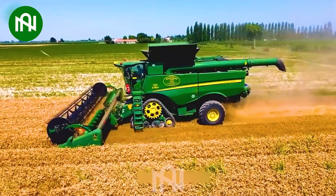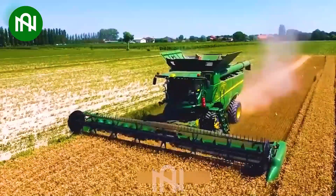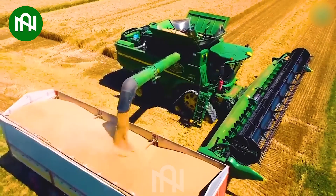The wheat harvester can swiftly harvest an entire hectare in the blink of an eye, exemplifying the remarkable speed and efficiency of modern agricultural machinery.